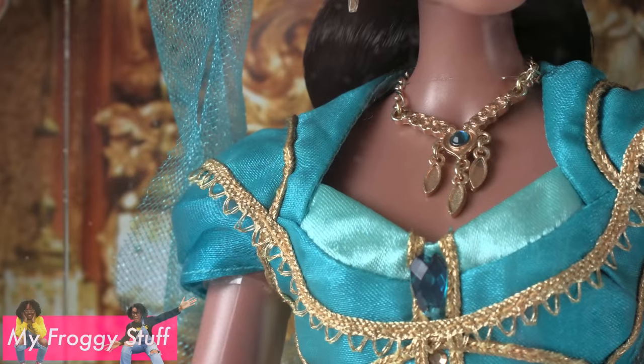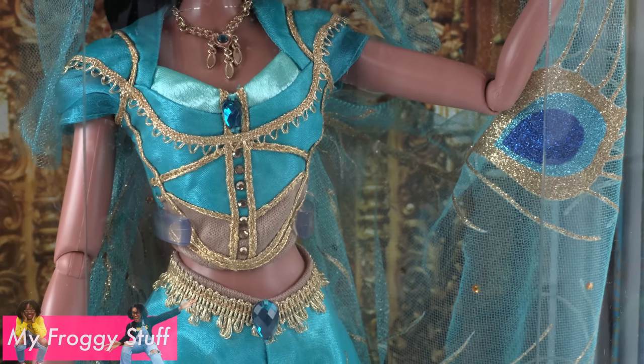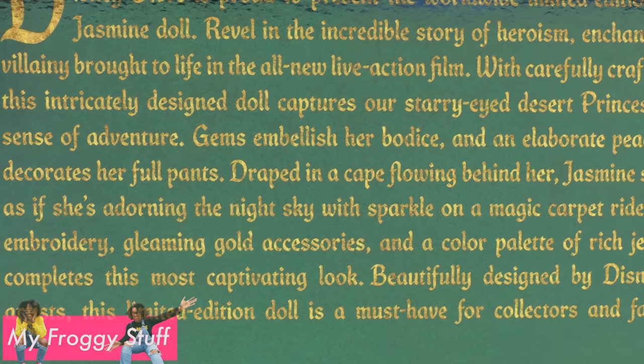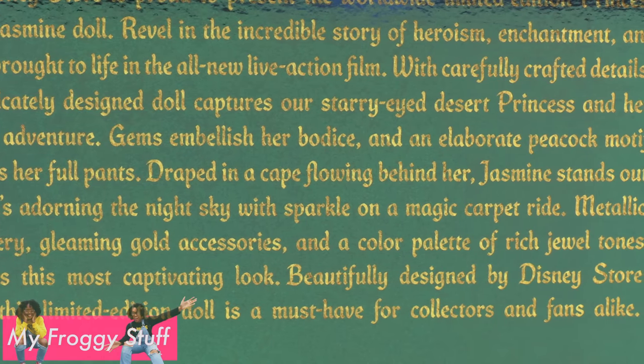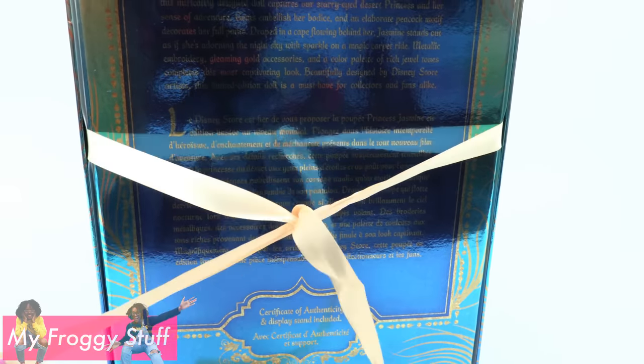Metallic embroidery, gleaming gold accessories, and a colorful palette of rich jewel tones completes this most captivating look. Beautifully designed by Disney Store artist, this limited edition doll is a must have for collectors and fans alike. Let's take her out of the box for a closer look.